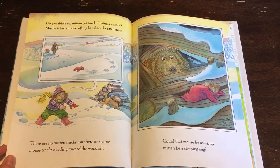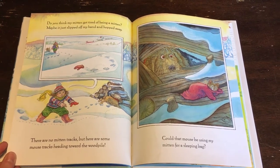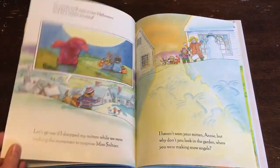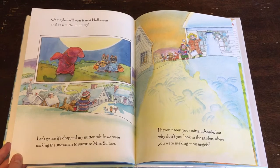There are no mitten tracks, but here are some mouse tracks heading toward the wood pile. Could that mouse be using my mitten for a sleeping bag? Or maybe he'll wear it next Halloween and be a mitten mummy.